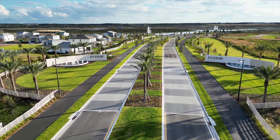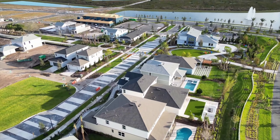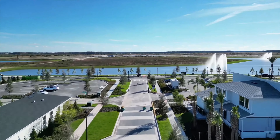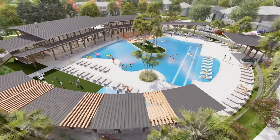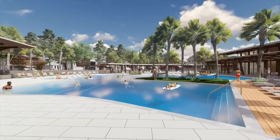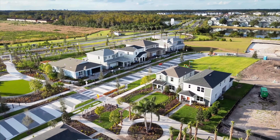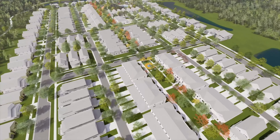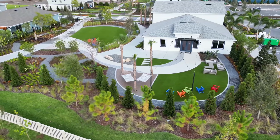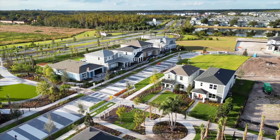Evervee is Orlando's premier master-planned community, where convenience meets connectivity. With wide-ranging amenities, a resort clubhouse, and multiple pools, you'll have easy access to Narcoossee Road and the main highways to the airport. Enjoy miles of trails, open green spaces, and easy access to major highways and amenities. Experience the future of living at Evervee, where home is everything it should be.